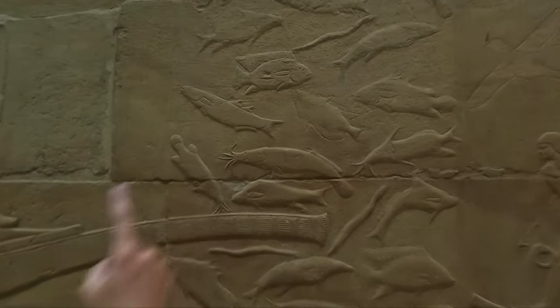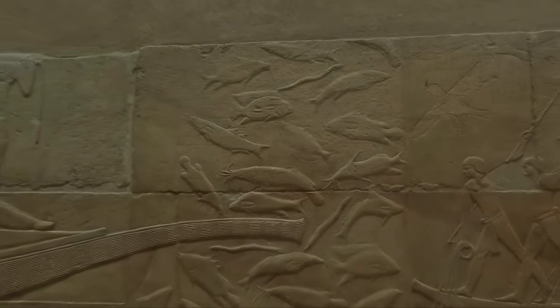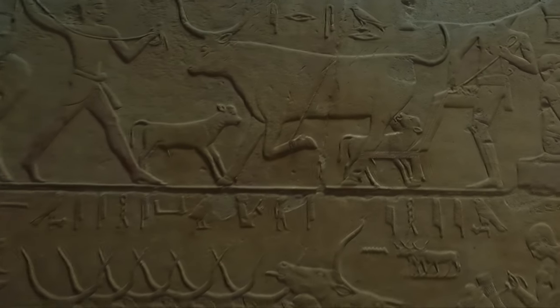That's a catfish, I think. It is amazing, isn't it? Look at this — it's a catfish.